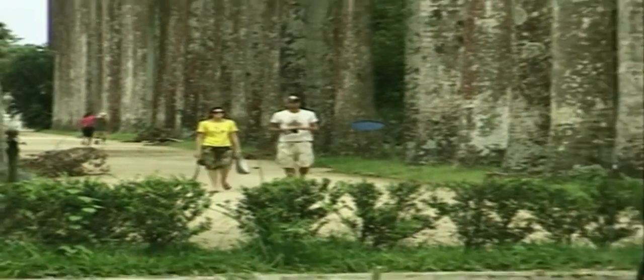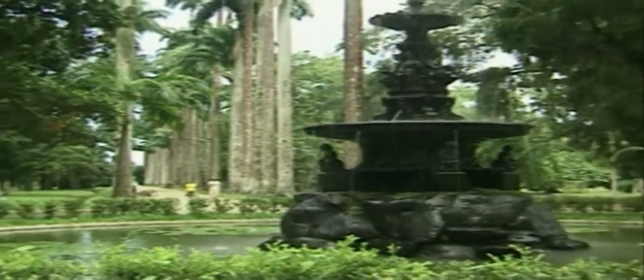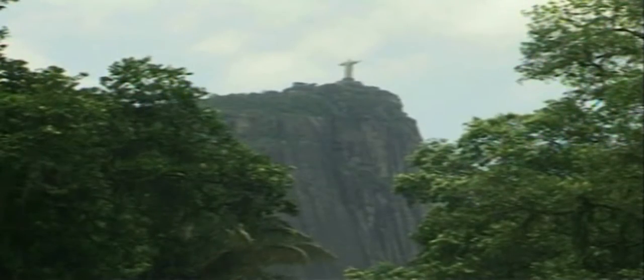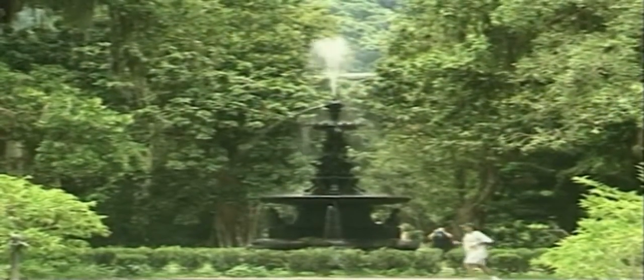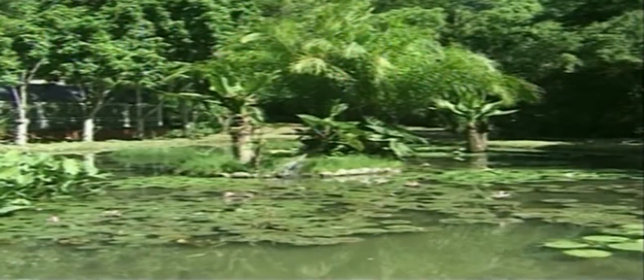The Rio de Janeiro Botanical Gardens were created by the Prince Regent of Portugal in 1808. They were originally used to cultivate plant species brought from other continents and still preserve a European flavour. More recently, the garden has become a major research institution dedicated to the study of the most threatened of Brazilian ecosystems, the Atlantic rainforest.